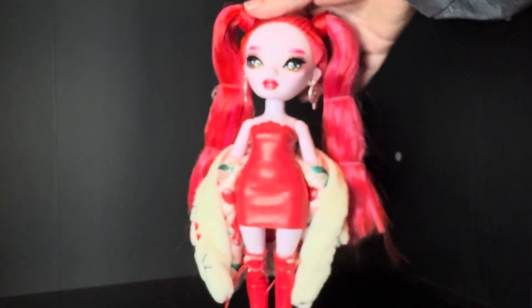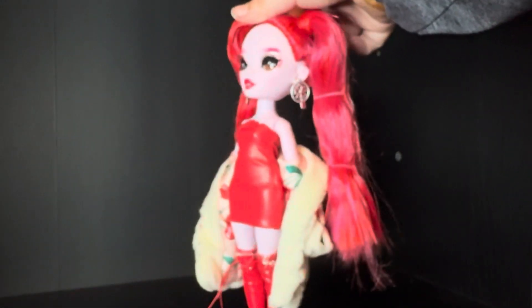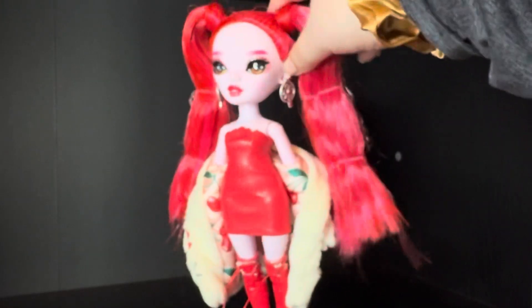I kind of want to take her jacket — do I want to take it all the way off? Or just give her, like, a little moment like this. That's pretty. I really, really love this dress. It's super simple but really cute. It's just red pleather and then it's got a little angular cut at the top.